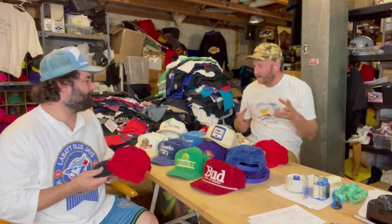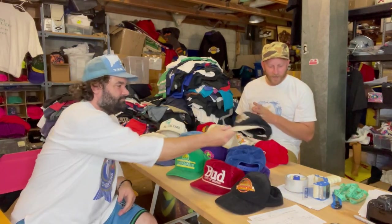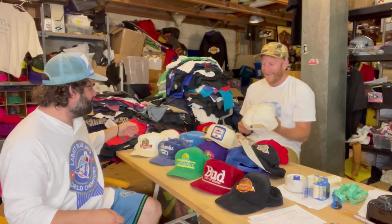But we have here his collection of cord hats — strictly cord hats, just cord — and we're going to go through it, pull out our favorites, and then talk about them like hat nerds. Yeah, sounds good. Where do you want to start? Just anywhere, okay.